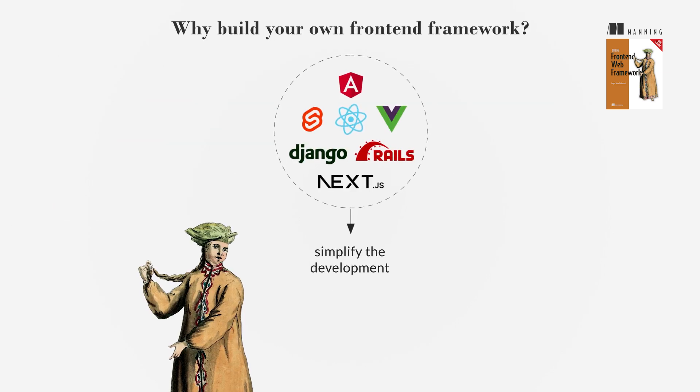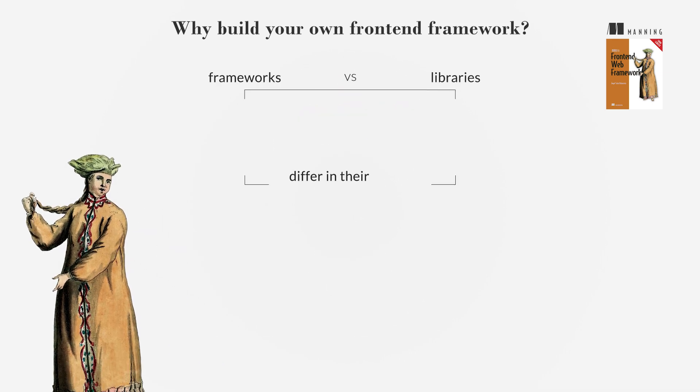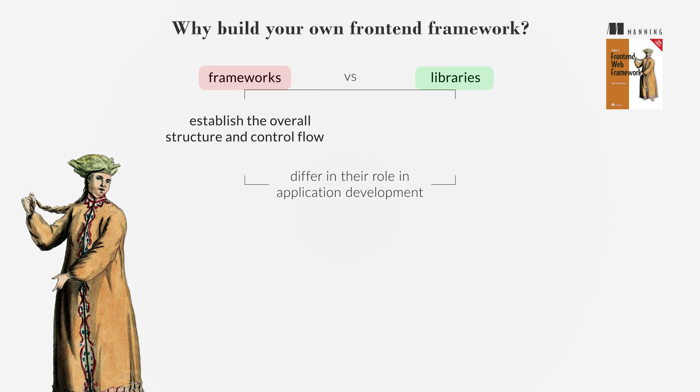Frameworks simplify the development process, but truly understanding how they function is a different challenge. Frameworks and libraries differ in their role in application development: frameworks establish the overall structure and control flow, while libraries offer reusable functions for specific tasks.